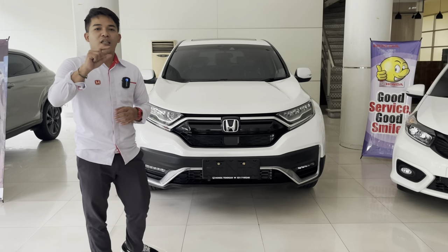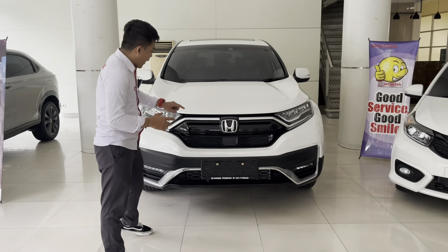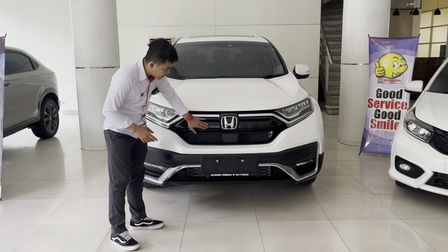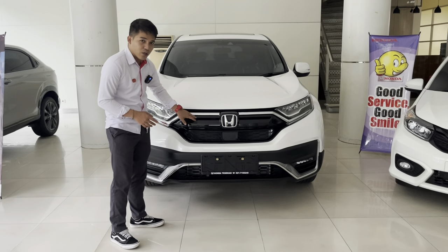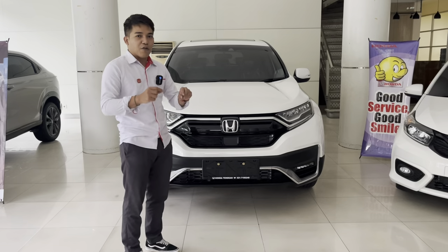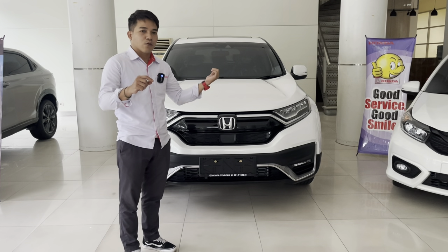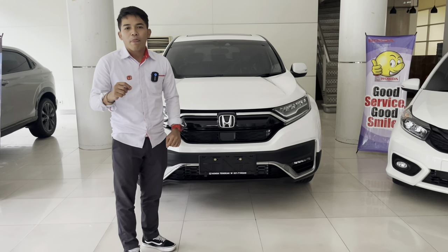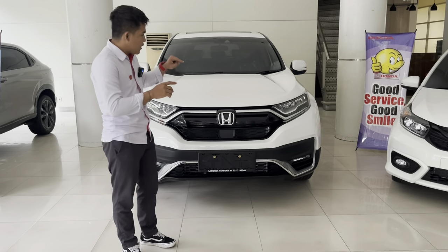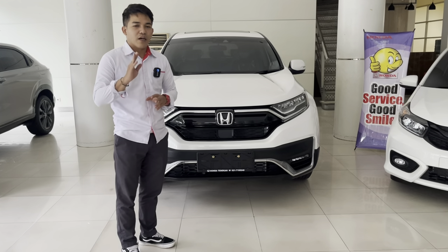Sedangkan Black Edition, namanya juga Black Edition, jadi warnanya cuma hitam saja. Di grill-nya warnanya black piano, velg-nya pun full black, sampai di interiornya panel-panel kayu di dashboard yang ada di CR-V 1.5 Turbo dan 1.5 Turbo Prestige, kalau di Black Edition warnanya hitam. Sekarang kita mulai review varian Prestige 1500 cc with Honda Sensing dengan harga OTR 653.400.